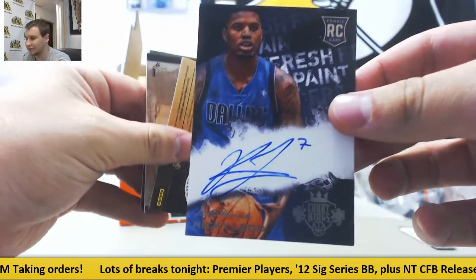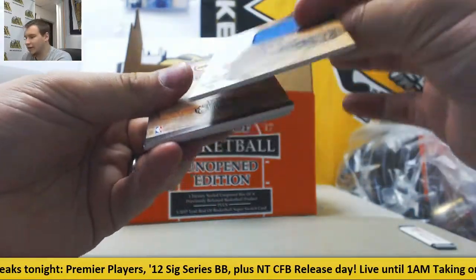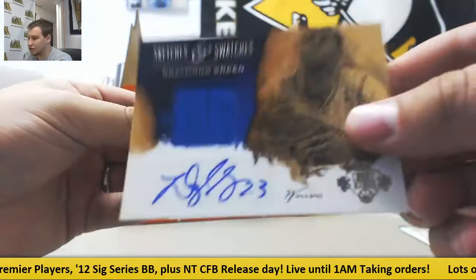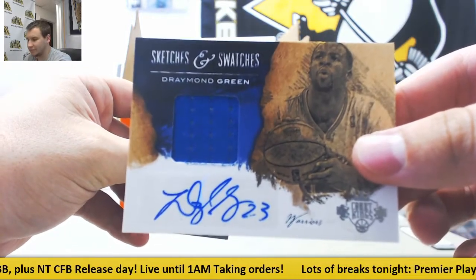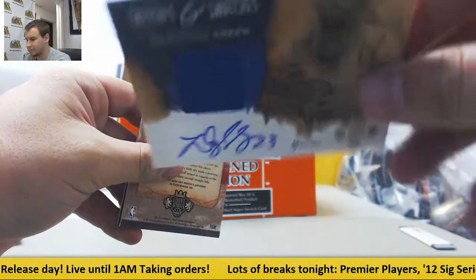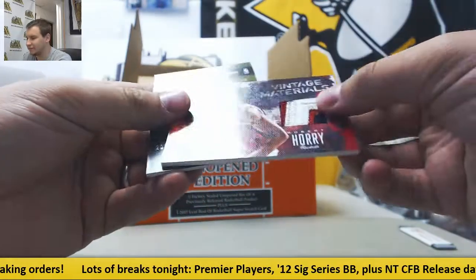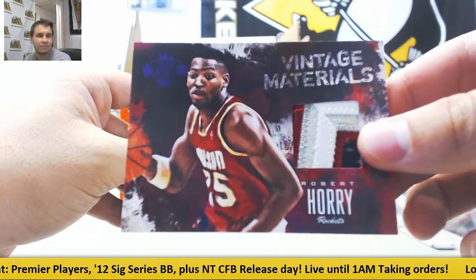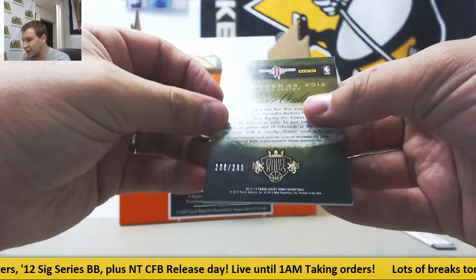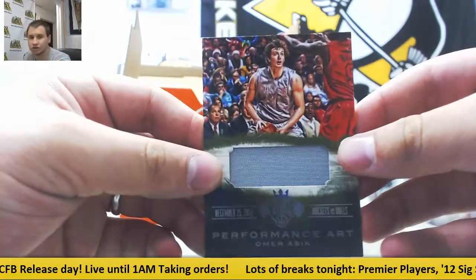Looks like you've got like four hits in this box — that's pretty cool. Number to 199, Sketches and Swatches auto, Draymond Green — very nice hit there. Number to 25, Vintage Materials patch, Robert Ori for the Rockets. And number to 299, also for the Rockets, Omer Asik performance art jersey.